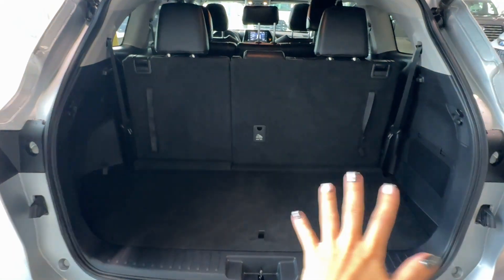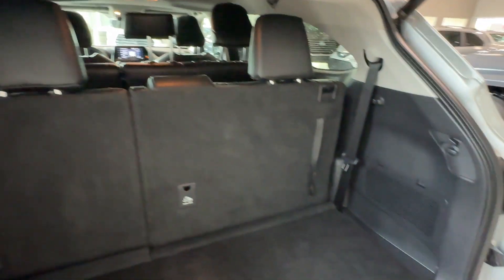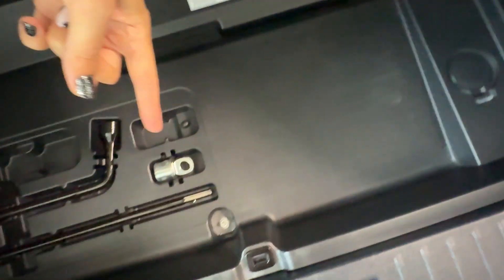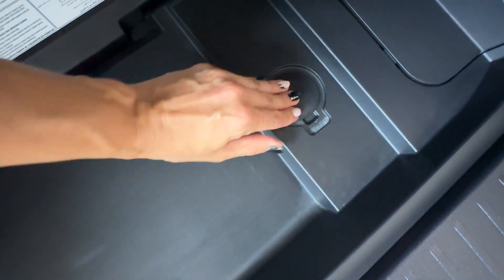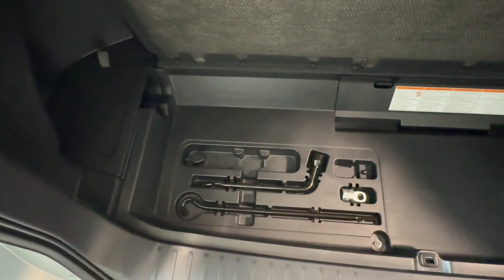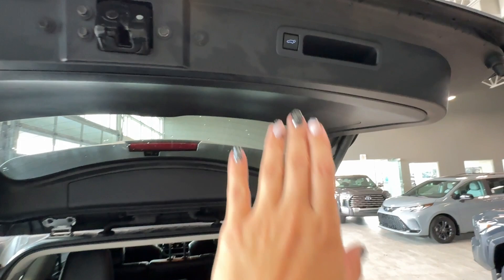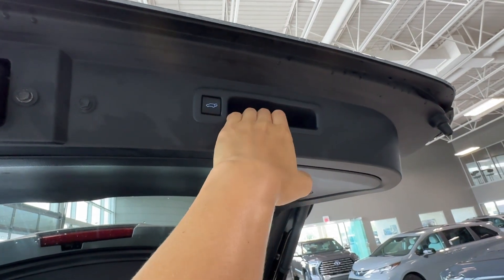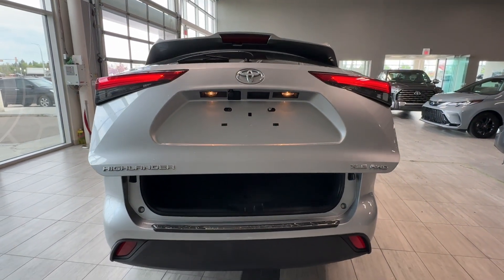Here's our cargo area with the third row sitting up — there's still quite a bit of space for suitcases or luggage with all eight passengers in the vehicle. Underneath the cover we can find tools used to unscrew a bolt so the spare tire drops down when needed. The jack is stored there as well. The height of the tailgate can also be preset with a button, and there's a convenient handle to pull it down manually — just apply slight force and it will close.